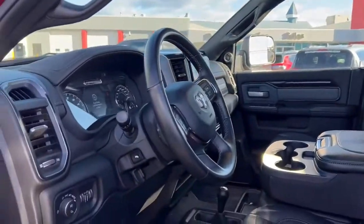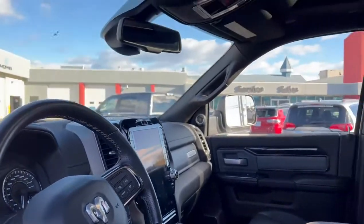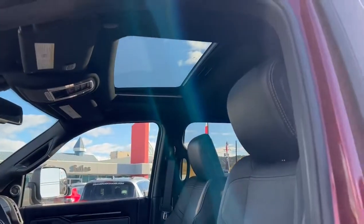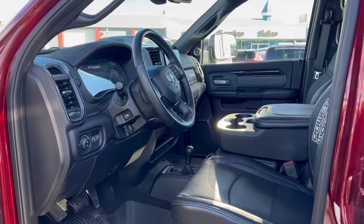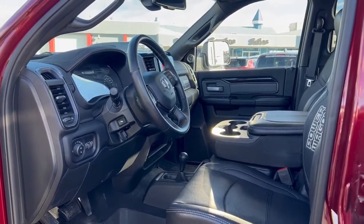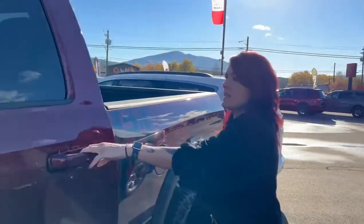So it's got full leather, heated and ventilated seats, a 12-inch display, navigation, Harman Kardon stereo, memory seats, power folding tow mirrors, sunroof, and guardian assist. The list goes on and on. Nice big backseat and all-weather mats.